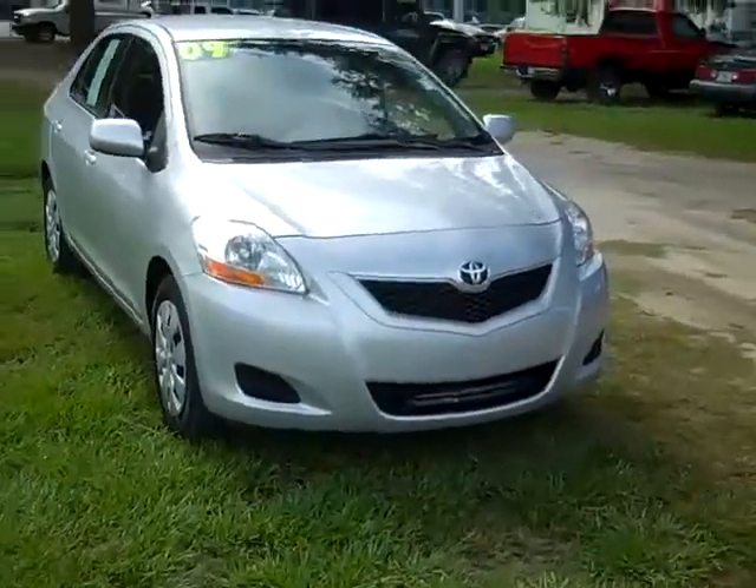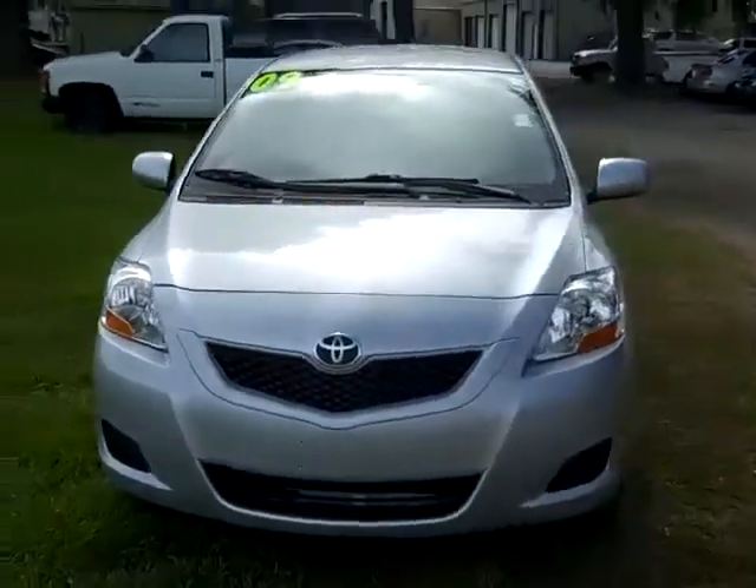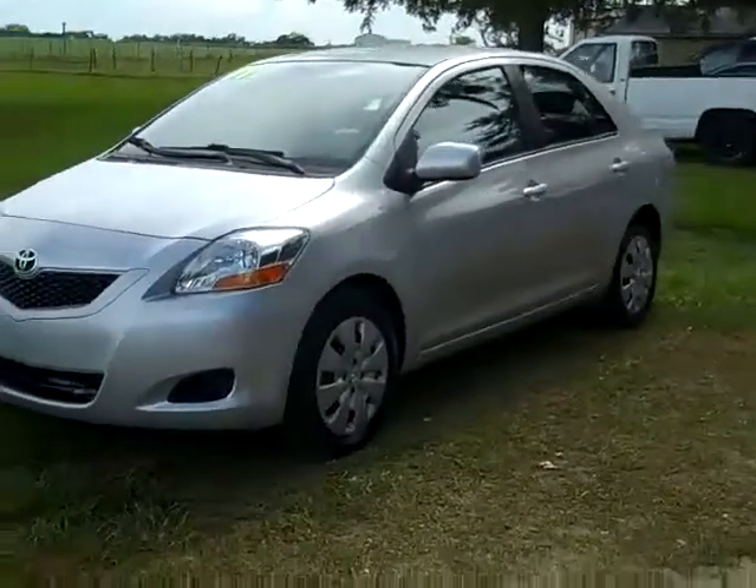Hi, it's Jen again, and I'm just giving you a quick look at this 2009 Toyota Yaris. I'd also like to remind you to head over to our website, SantafeFord.com, where you can check out our entire inventory 24-7.